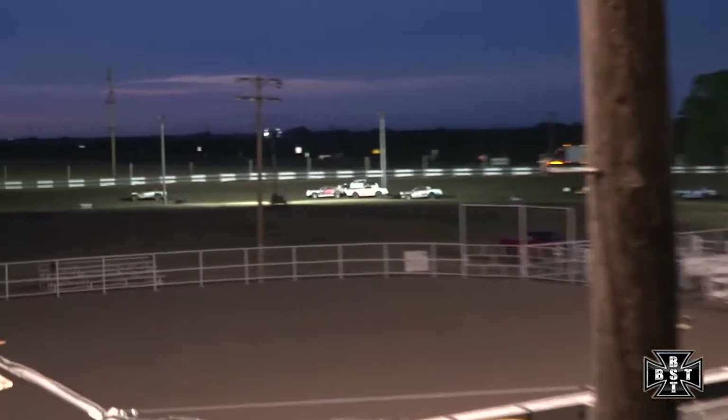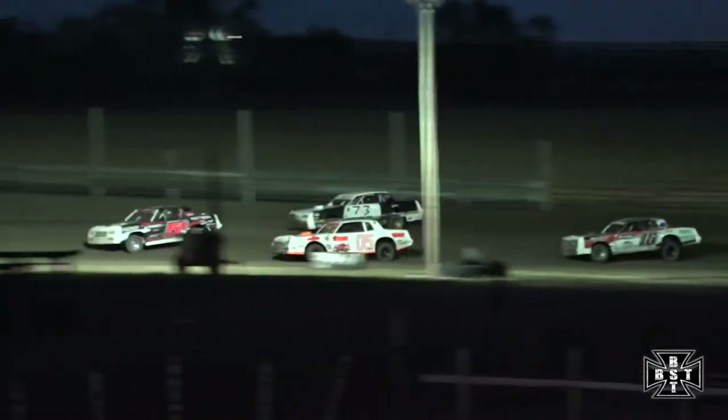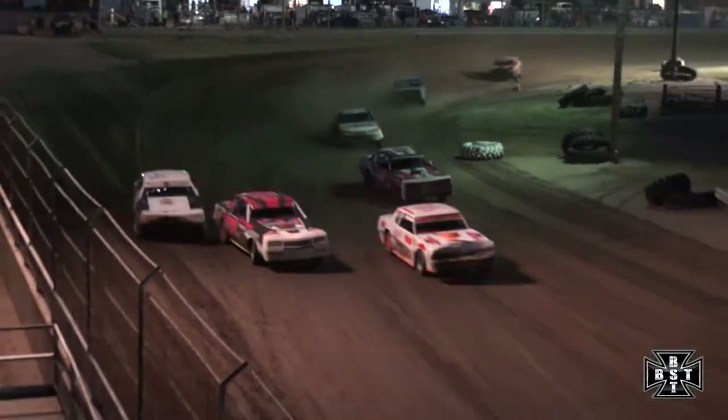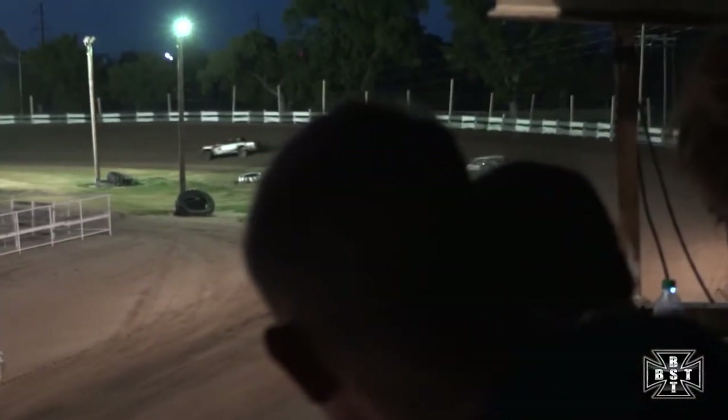Battle for that second spot. Wagner to the inside of Bellum. Here comes Jesse Taylor now down the back straightaway. Bellum on the outside, Taylor down low — both trying to work around that 51, Wagner. Taylor will get by on the inside for that second spot, and so does Bellum — Bellum into the third spot.